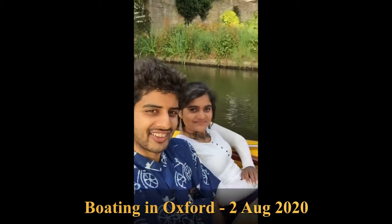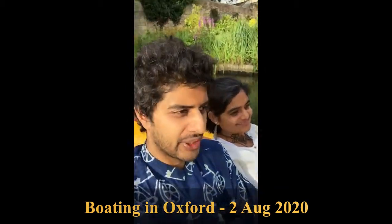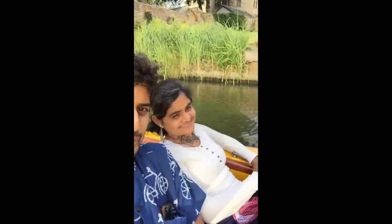Hi guys, we are Wandering Lloyd supporters Pragya and Iranjan and we are on a very very beautiful boat ride. We are here in Oxford in one of the most beautiful locations I've ever been to. It's been nearly one year I'm here and I never came here.